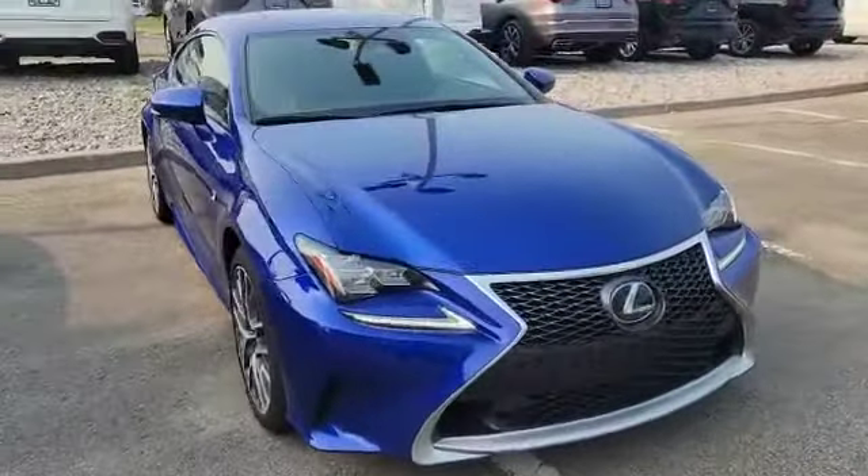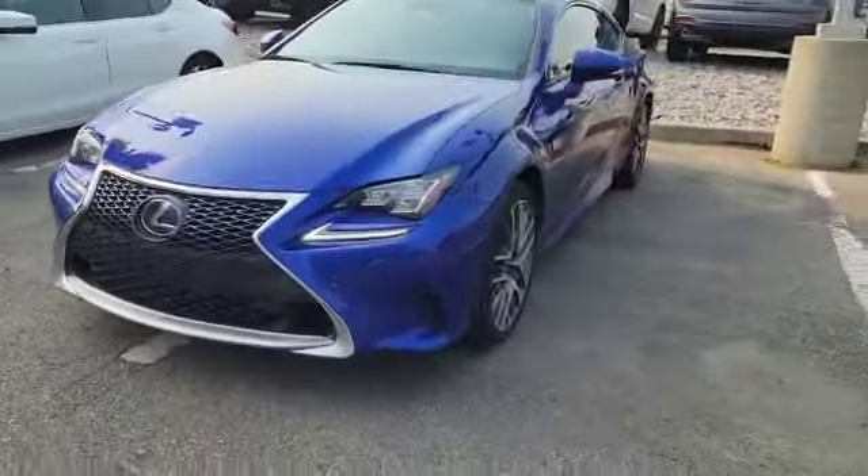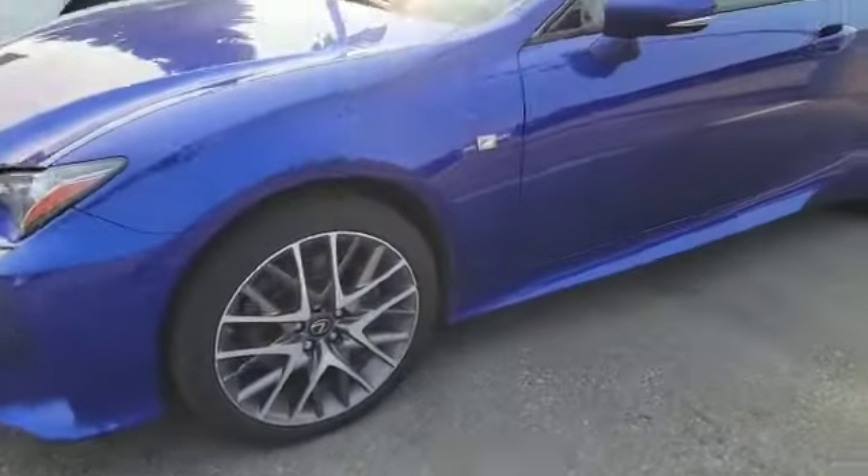As you can see, it's a really nice aggressive grille here. Blue in the color, very nice color. Also got these nice 19-inch alloy wheels too. As you can see, the F-Sport model.